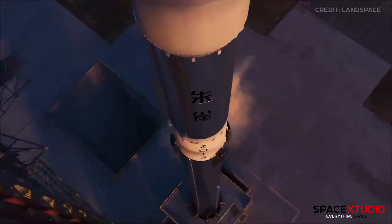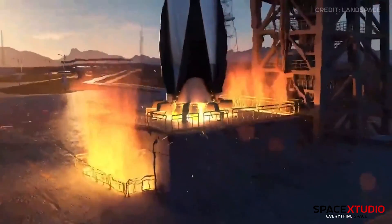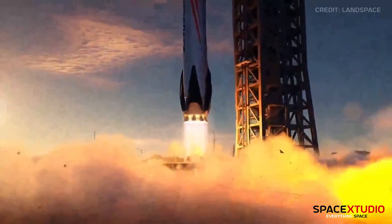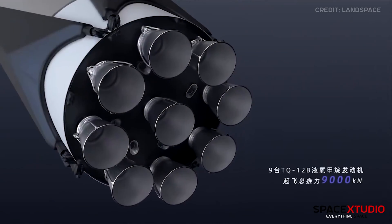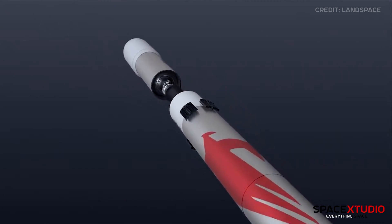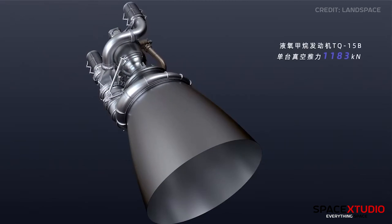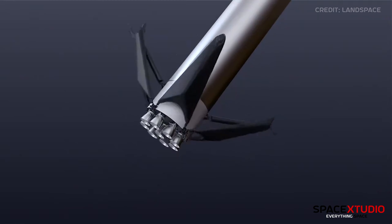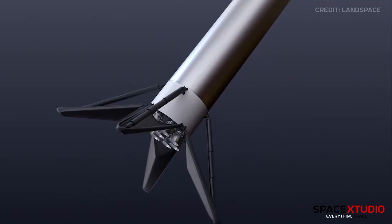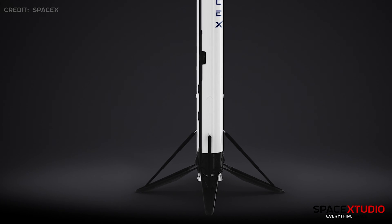Similar to Falcon 9, ZOOC-3 is designed to be partially reusable, allowing for the recovery of its first stage. One prominent likeness is the rocket's structure — a two-stage setup propelled by nine TQ-12B engines on the first stage and one TQ-15B vacuum engine on the second stage. Additionally, it features four deployable landing legs akin to SpaceX's Falcon 9, which bear an uncanny resemblance.